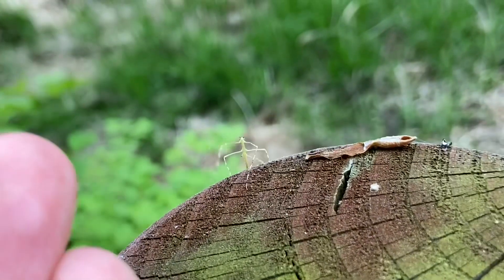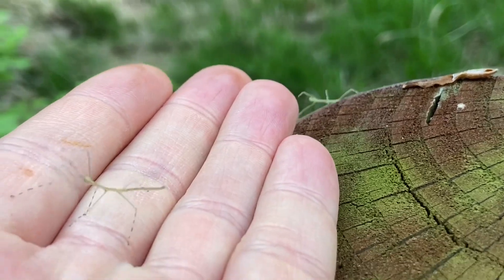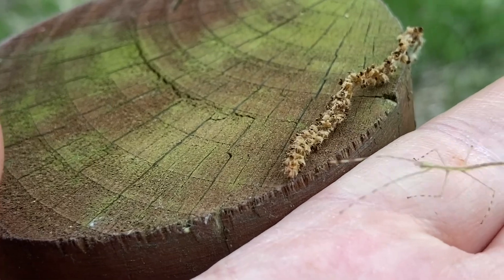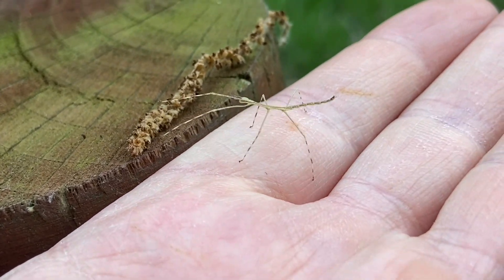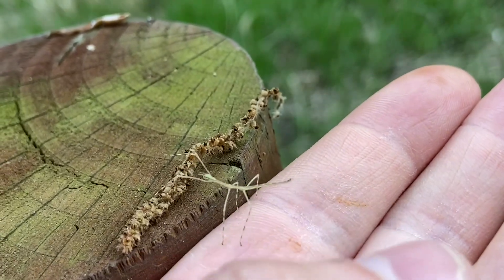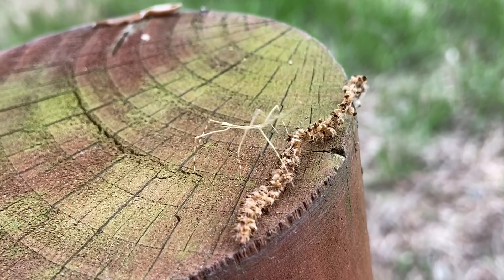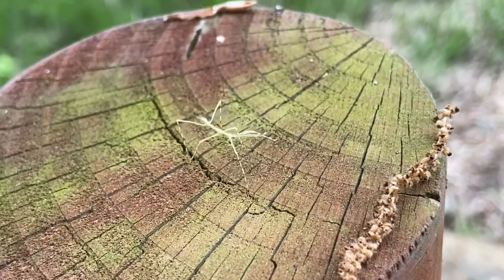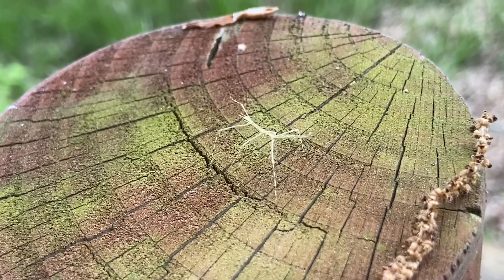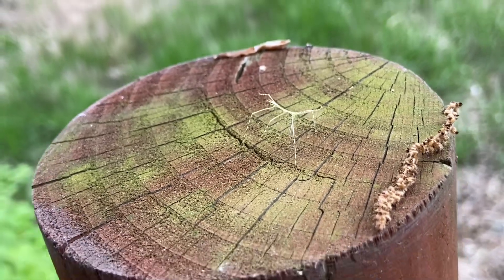There's another one just there. I wonder, can I catch both of them? Maybe not. I'll put it back — try and nudge it to go. Yeah, there you go. You can find lots of stick insects in the valley just down here.